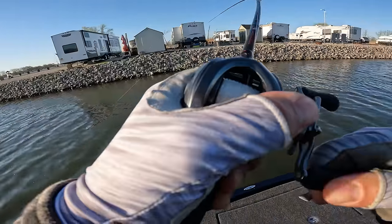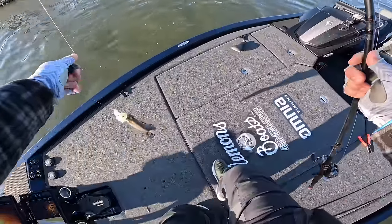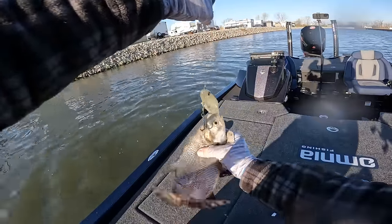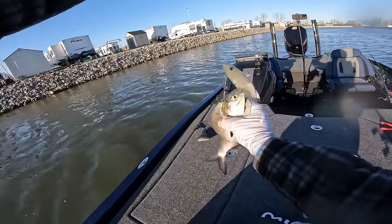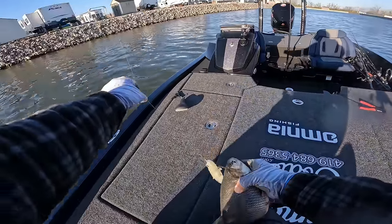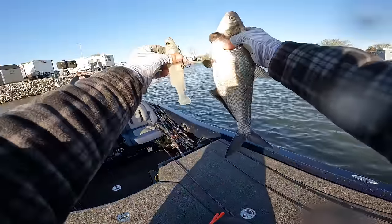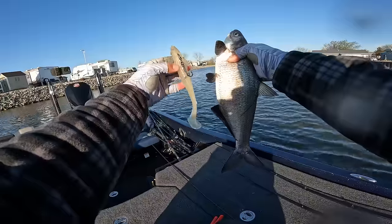I just caught whatever they are — look at that gizzard shad. That's exactly what they are down there. Look at that — I wouldn't call that exactly matching the hatch, but it sure makes my bait look small all of a sudden.